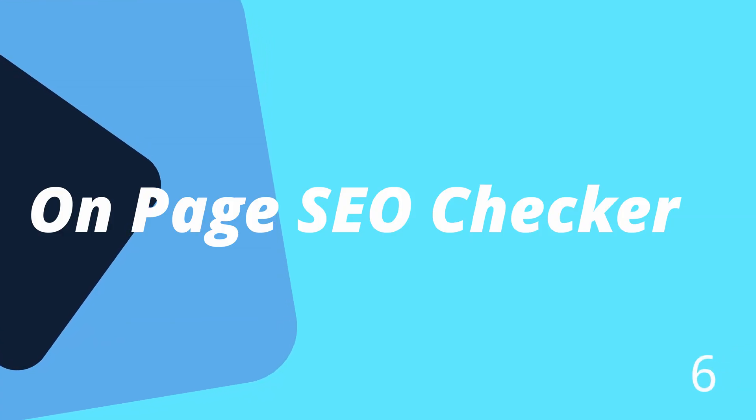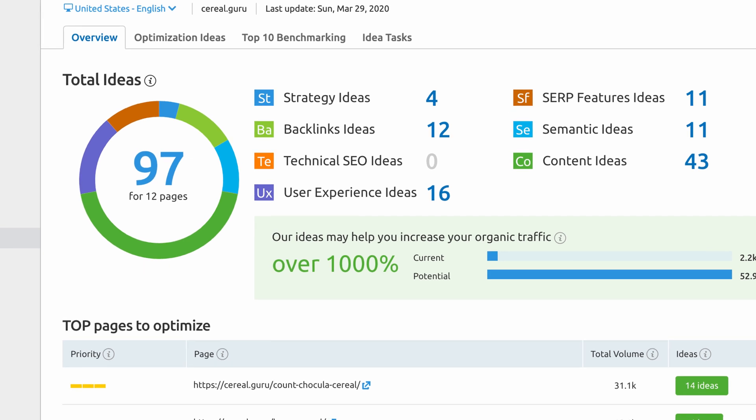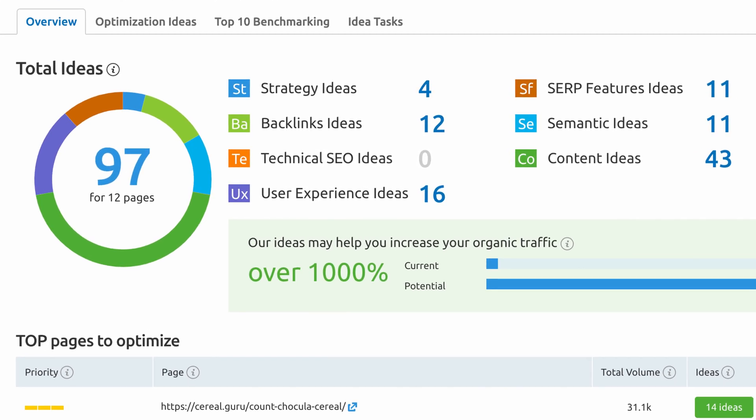Number six is the on-page SEO checker. Google pushes out multiple changes to its search engine algorithm per day, making it nearly impossible to keep up with ever-changing best practices. It's probably best to rely on experts like SEMrush to automatically monitor your website's compliance. In addition to analyzing Google ranking factors, the on-page SEO checker gives you actionable recommendations. By acting upon these suggestions, SEMrush is confident that you'll see an increase in your organic search traffic.